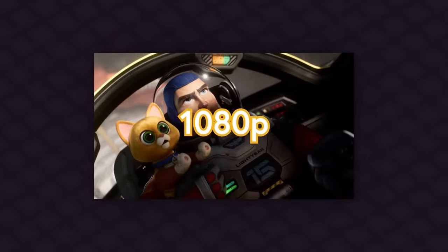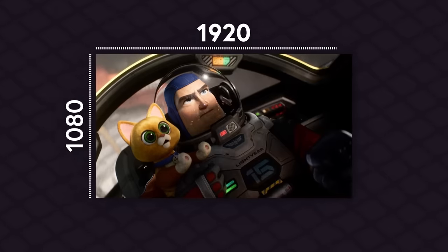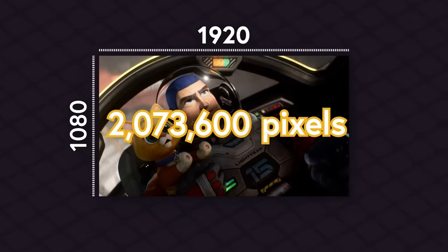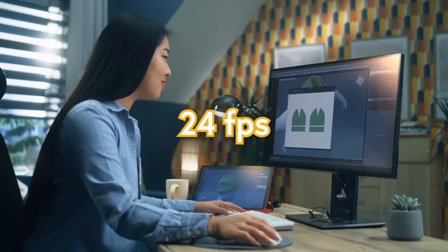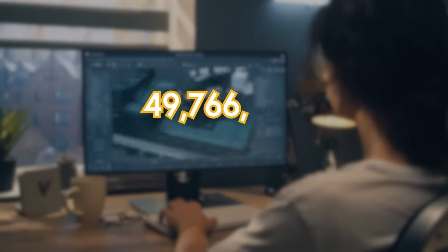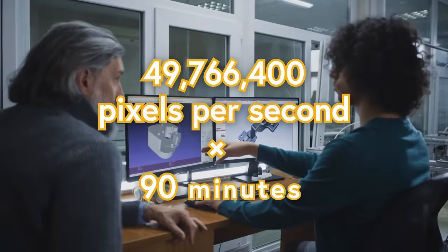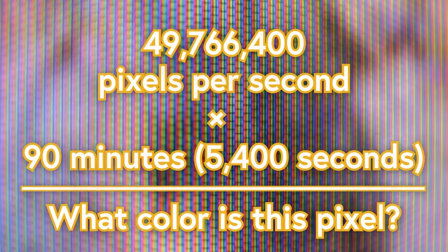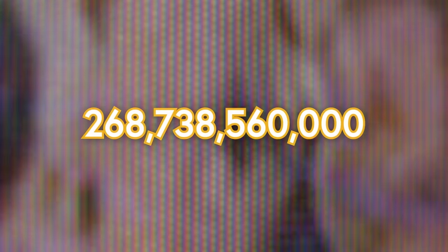Let's say Pixar makes a movie in HD—which they probably wouldn't, but for the sake of simplicity, let's say they did. You might sometimes hear this called 1080p—that's because it's 1,080 pixels by 1,920 pixels, for a total of 2,073,600 pixels in a frame. Pixar's movies are in 24 fps, or frames per second, so that's 49,766,400 pixels per second, meaning for a 90-minute or 5,400-second movie, the computer has to answer the question 'what color is this pixel' 268,738,560,000 times.